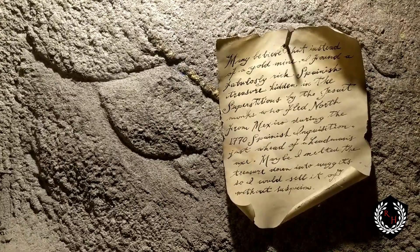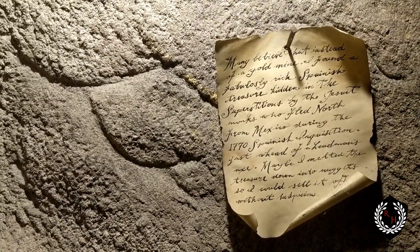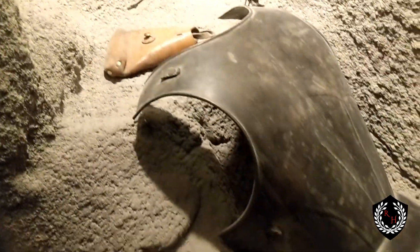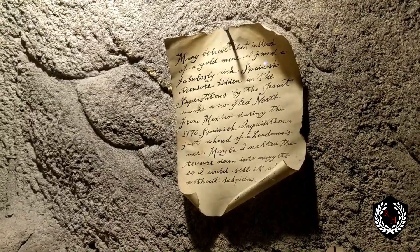Got some glow-in-the-dark ores — maybe another clue or something. People have been chasing that thing for a long time and haven't been able to find it. Lots of people have lost their lives out in those Superstition Mountains trying. Many believe that instead of a gold mine, he found a fabulously rich Spanish treasure hidden in the Superstition Mountains. There's a museum out there we'll check out — who knows, maybe it's Spanish gold, maybe a mine, maybe nothing at all.